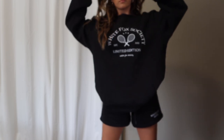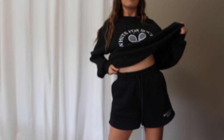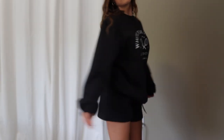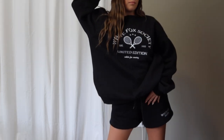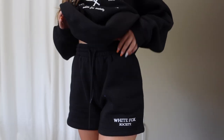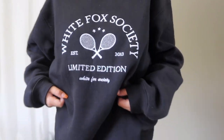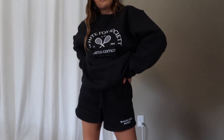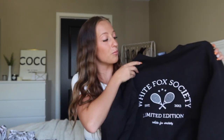It wouldn't be a White Fox haul without a matching lounge set, so I grabbed the City Escape oversized sweatshirt in black and the Just Say When lounge shorts in black. This is going to be my absolute new go-to — for running errands, going to classes — the wear-everywhere type of lounge set where you feel put together and cute but also so comfy. The quality feels amazing, the sweatshirt is the comfiest I own, the shorts are high-waisted with a good length, big pockets, and an adjustable waist. I picked up the shorts in an extra small and the sweatshirt in a small/medium — both fit perfectly.